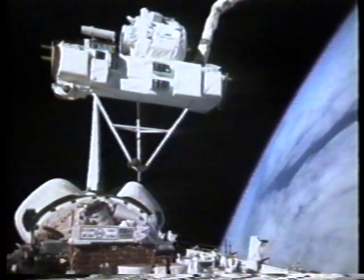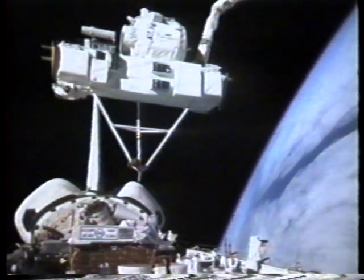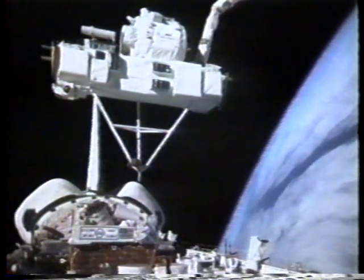Discovery's orbit track passes over the corner of Canada and in particular Quebec. On this path, Discovery will pass just to the south of the southernmost part of Greenland.